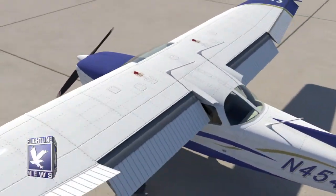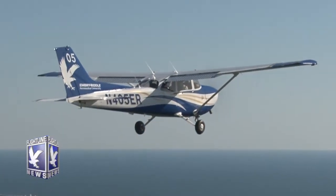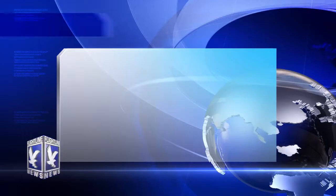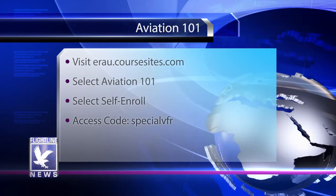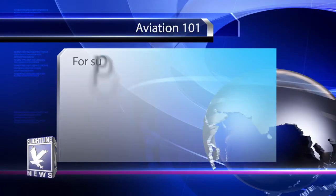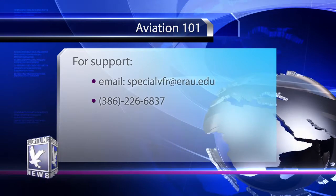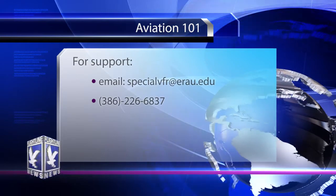Aviation 101 is Embry-Riddle Aeronautical University's premier free online introduction to aviation. The course will provide students with an introduction to basic topics needed to become a pilot. Using 3D graphics and high definition video, students will learn about airspace, flight instruments, airplane systems, and much more. We're releasing a sneak peek for anyone to enroll. Visit eru.coursesites.com, select Aviation 101, click Self Enroll, and enter the access code SpecialVFR. If you need help, contact specialvfr@eru.edu or call 386-226-6837. Please check it out and let us know what you think by taking the survey at the end of the course.